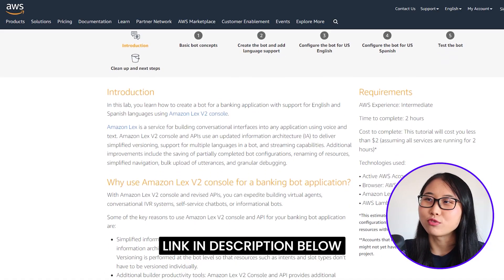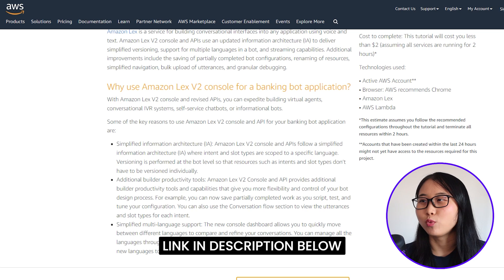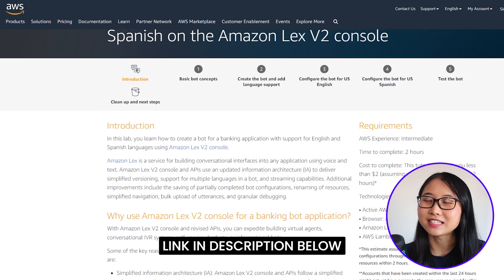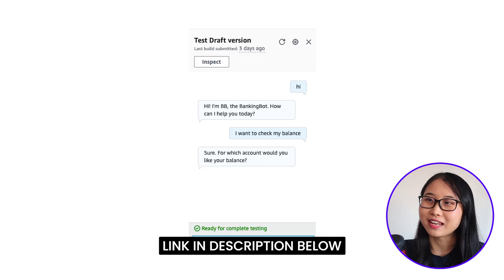To get started, I'd recommend working through a hands-on tutorial that teaches you how to create a chatbot for a banking application. The tutorial will cost less than $2 and takes about two hours to complete. Once it's done, you can interact with the chatbot by typing in messages.